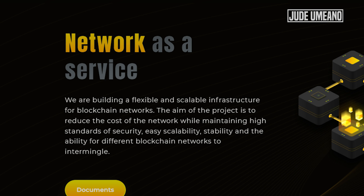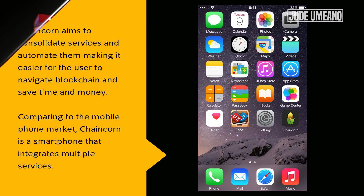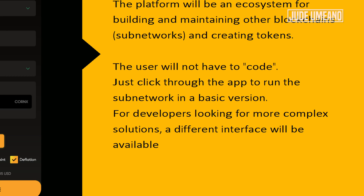The aim of the project is to reduce the cost of the network in times of high fees and validator costs, while maintaining high standards of security, easy scalability, stability, and the ability for different blockchain networks to be interoperable with each other. In essence, Chaincoin works like a smartphone with different applications providing all the services you need in one place, instead of having these applications on different devices — you will have them in just one place. Users don't need any underlying coding knowledge; just click through different options and allow the blockchain network to do all that you want.